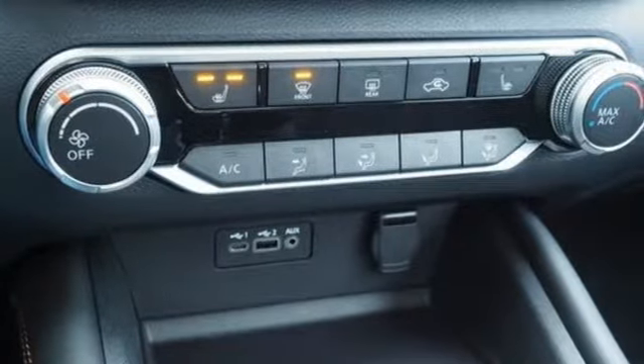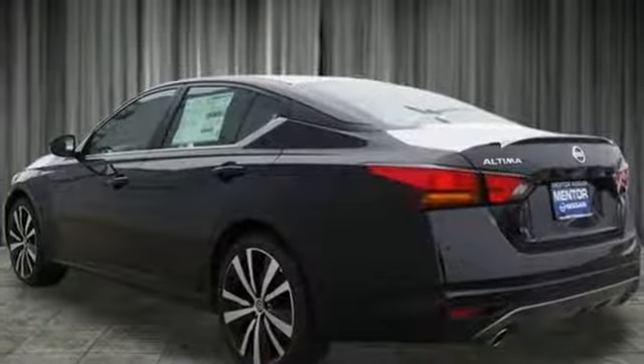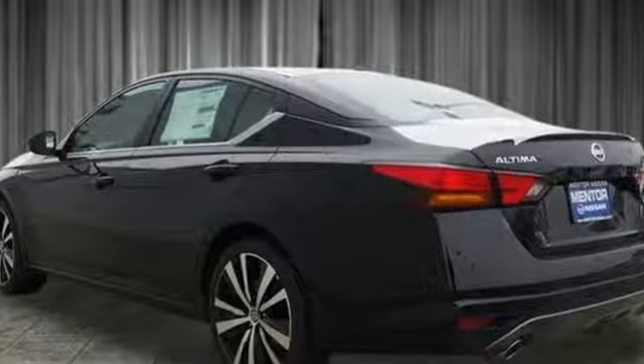Nissan excites the senses so you can enjoy the journey. See it for yourself when you take it for a test drive.